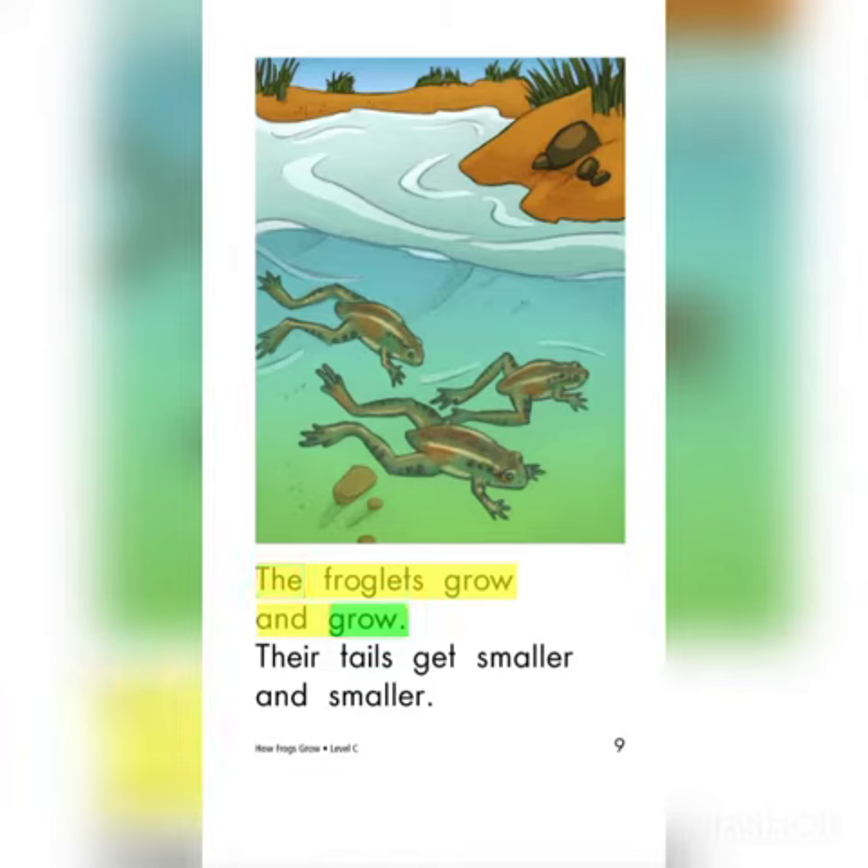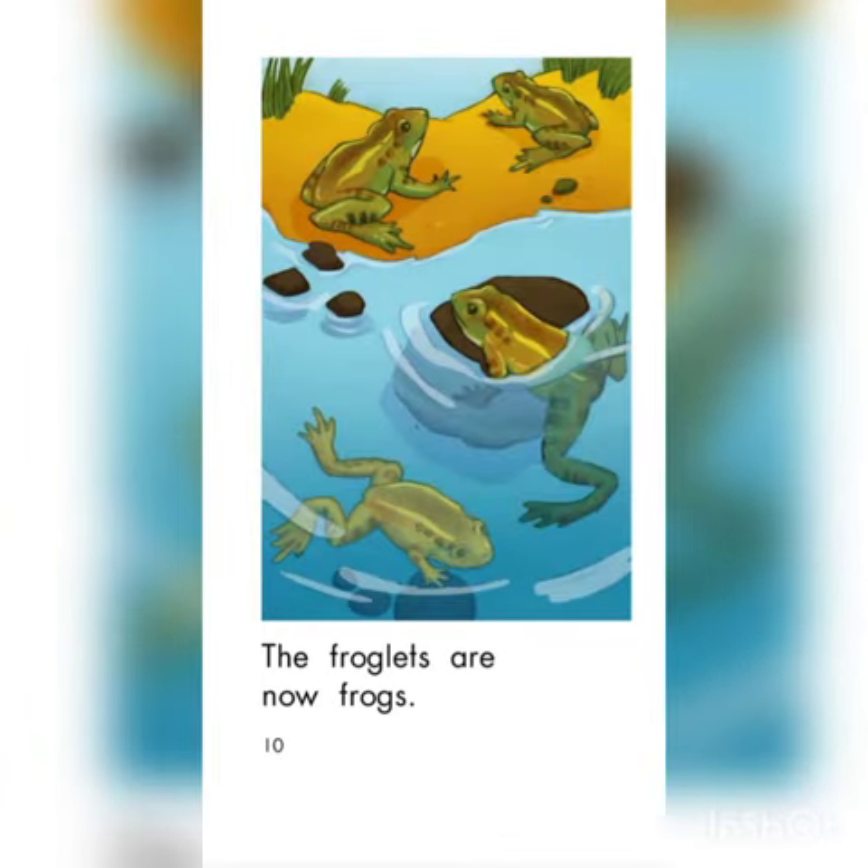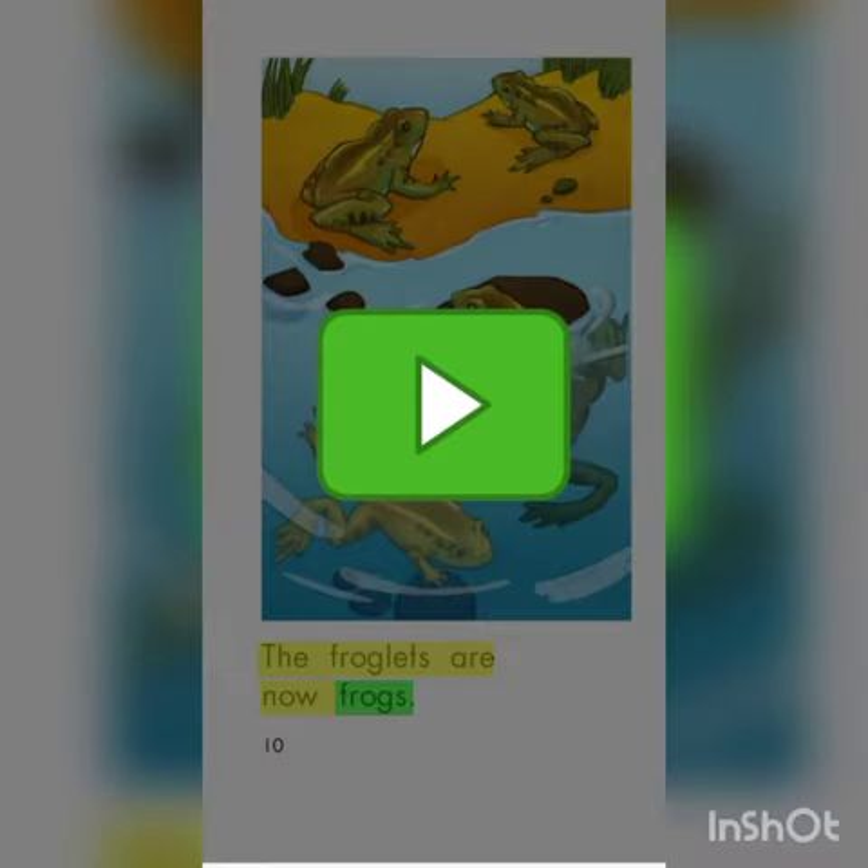The froglets grow and grow. Their tails get smaller and smaller. The froglets are now frogs. So they are tadpoles, then froglets, then a frog — this is how the frog grows.